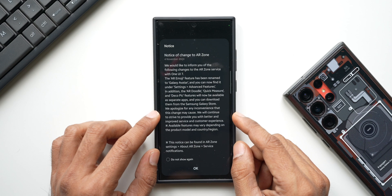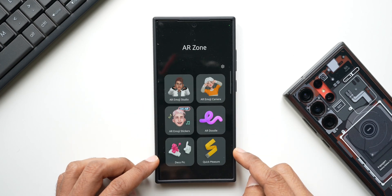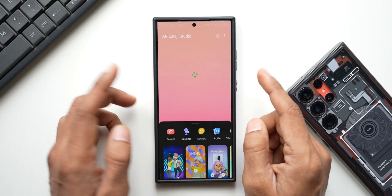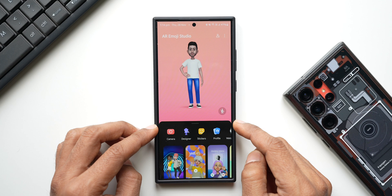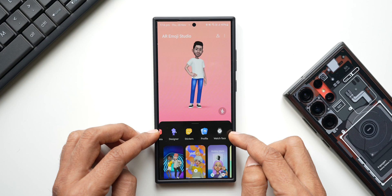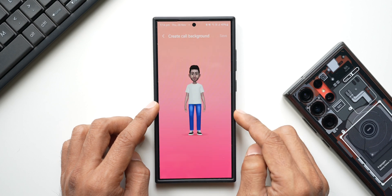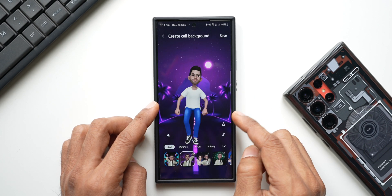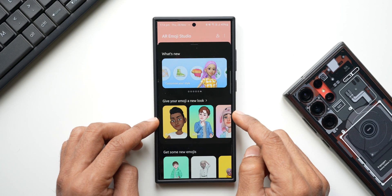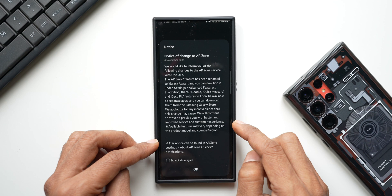I'll keep you posted once we get One UI 7.0. Now, AR Emoji Studio is where you can create your own AR emojis. It's a big feature with plenty of options — you can design your own emoji, create stickers, set a custom profile, set emojis on Galaxy Watches, and even create a custom call background video for your phone app.